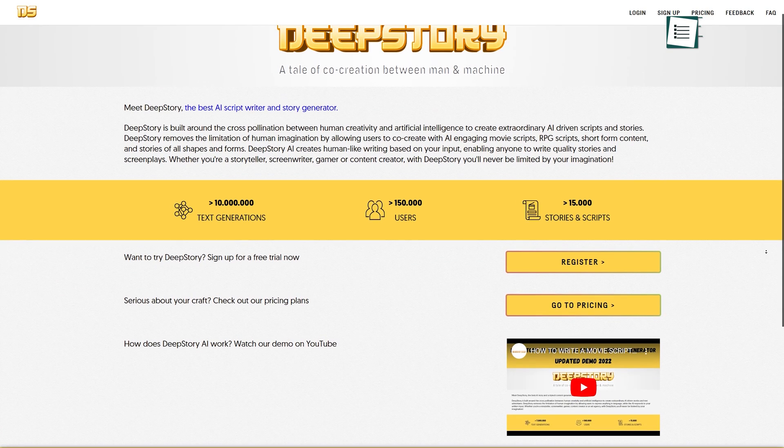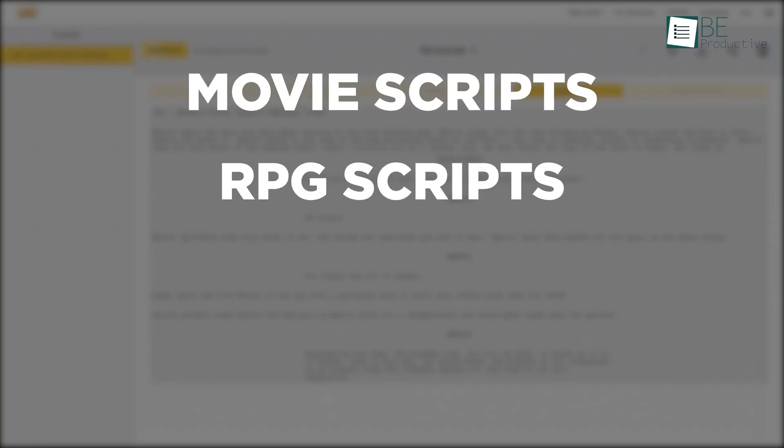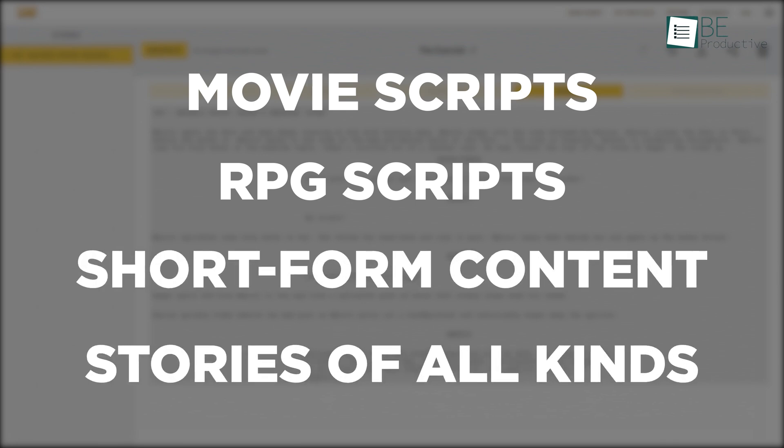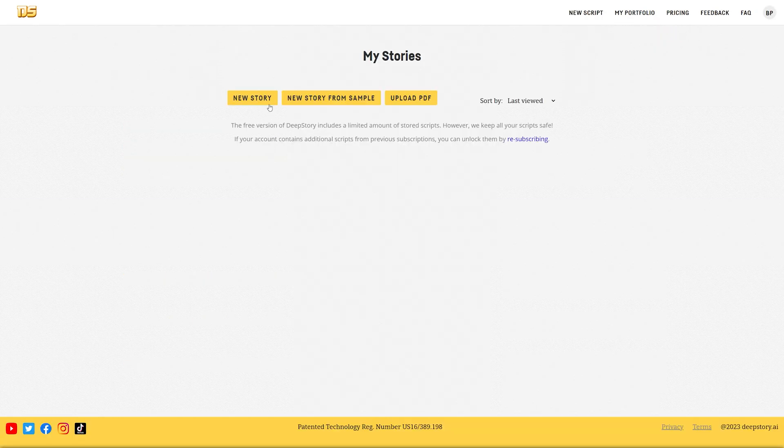Last on our list, we have Deep Story, an AI-powered platform that enables users to co-create captivating movie scripts, RPG scripts, short-form content, and stories of all kinds. To use Deep Story, simply create an account and log in.